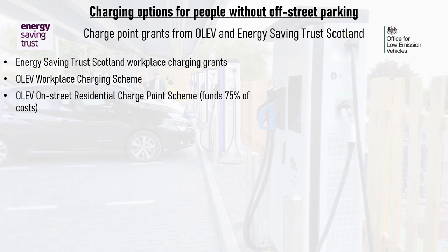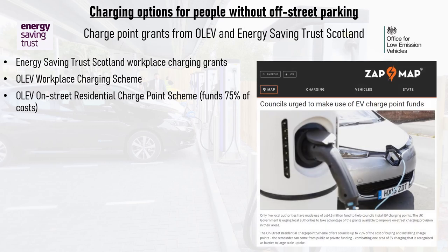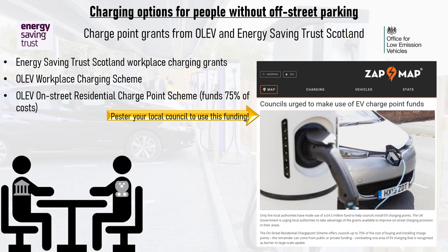OLEV also has an on-street residential charge point scheme which covers 75% of the cost of installing a charge point outside your home. This requires your local authority to apply for the grant, but bizarrely only a handful of councils have applied so far. If you need a charge point outside your home, pester your local council to make use of this funding. The sad reality is that some local authorities are more proactive and forward-thinking than others, meaning some have shown very little interest in installing charging infrastructure themselves — which would benefit from revenue generated from charging sessions that could be invested into vital council services.